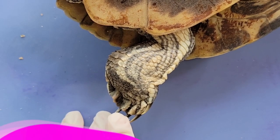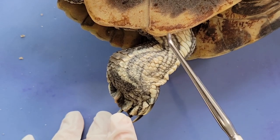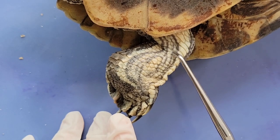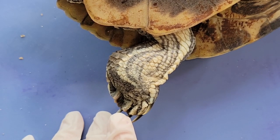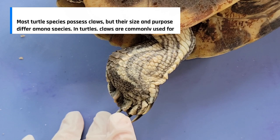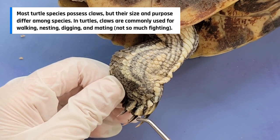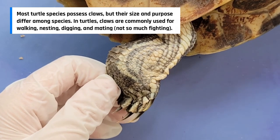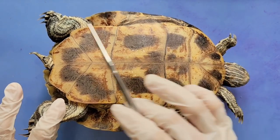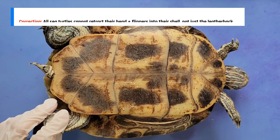Now moving down onto the limbs. You can see that the limbs of the turtle that aren't inside the shell are covered by dry, scaly skin that helps the turtle retain moisture. This is a common trait among reptiles. The turtle also has sharp claws at the end of its front and hind limbs. Almost all species of turtles can retract their heads and all of their limbs into the shell when they sense danger. One exception is the leatherback sea turtle.